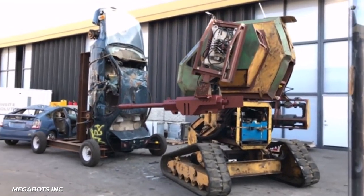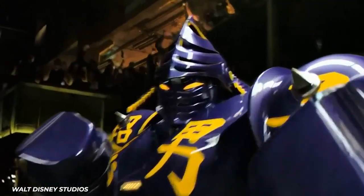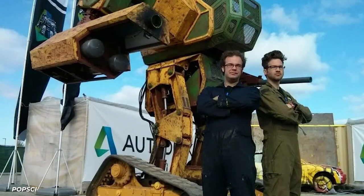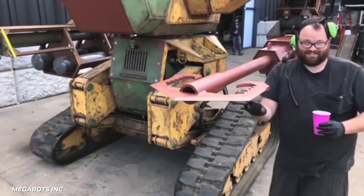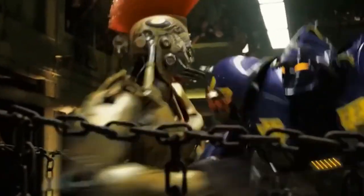Building a giant robot is fine and all, but what you really want to do is build a giant robot, and then fight another giant robot. That was the dream of Matt Orlein and fellow roboticists and engineers Guy Cavacanthin and Andrew Stroop. In 2014, out of a shop in Hayward, California, they started Megabots with one goal in mind: challenge Japan to a giant robot duel.